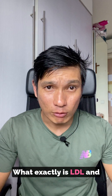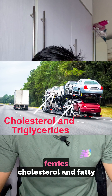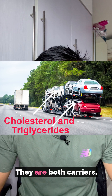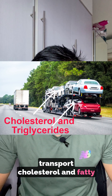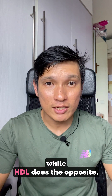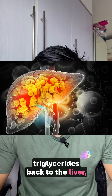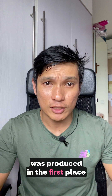What exactly is LDL and what is its function? LDL is actually a carrier that ferries cholesterol and fatty acids around the body, and HDL is the same. They are both carriers, but what differs is that they transport cholesterol and fatty acids to different areas of the body. LDL carries cholesterol and triglycerides to the cells, while HDL does the opposite — it carries cholesterol and triglycerides back to the liver, where both HDL and LDL were produced in the first place.